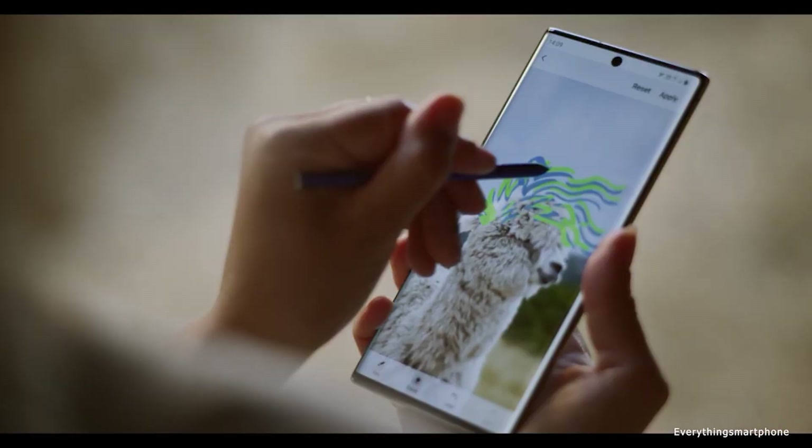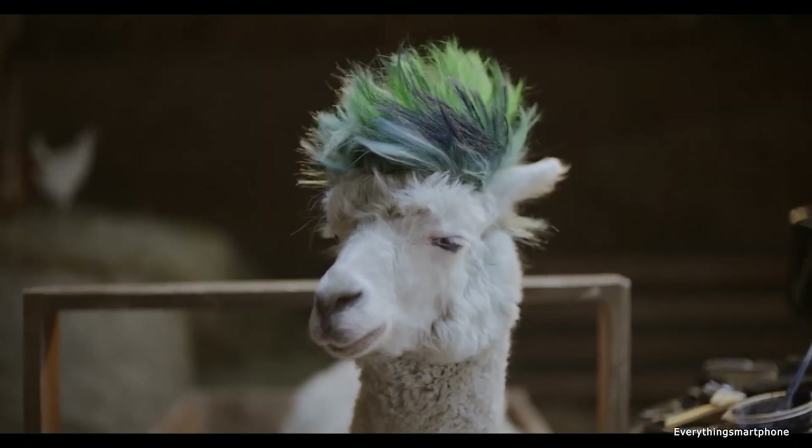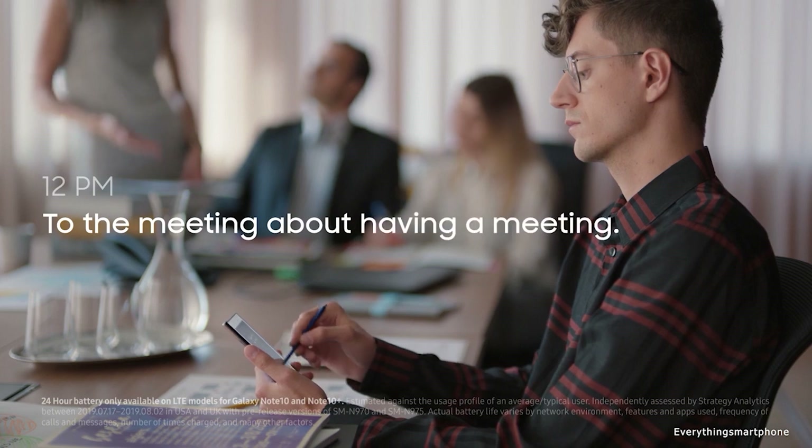A smartphone with stylus is generally a choice for professional artists and drawing enthusiasts. Hello guys, welcome to Everything Smartphone. Today I have to present the best stylus phones you can buy in 2020.